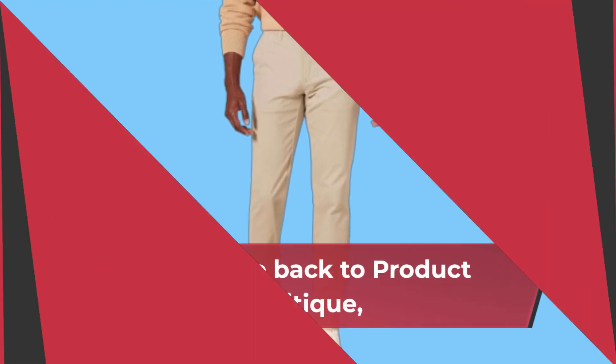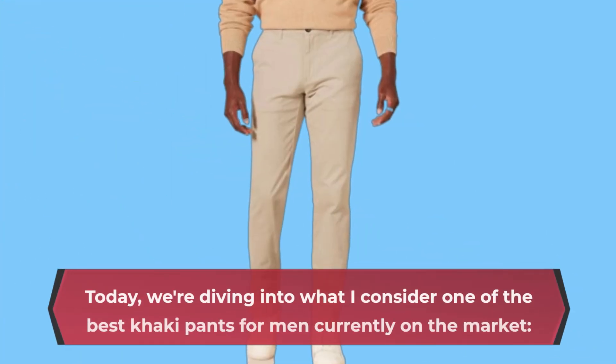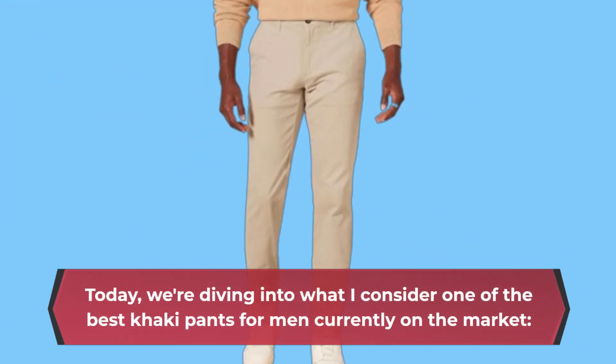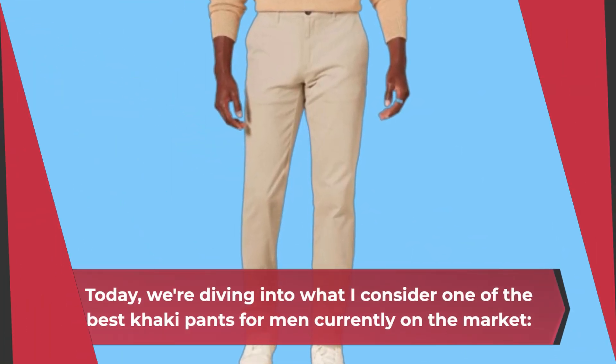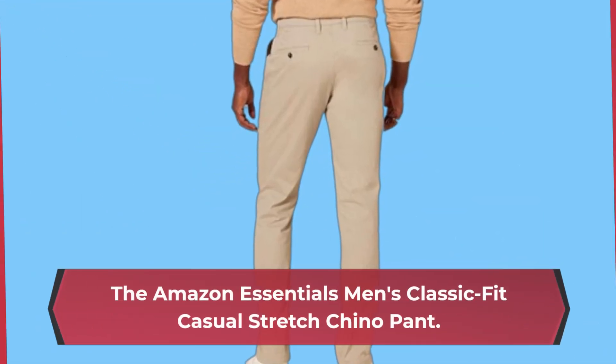Welcome back to Product Critique, your go-to channel for in-depth product analysis. Today, we're diving into what I consider one of the best khaki pants for men currently on the market: the Amazon Essentials Men's Classic Fit Casual Stretch Chino Pant.